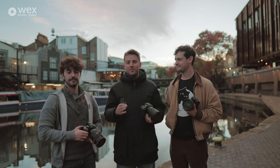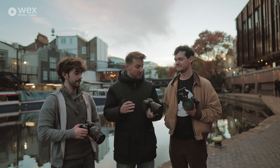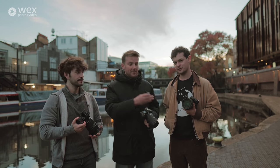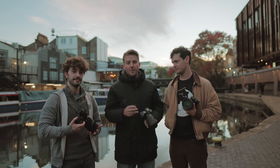Thank you so much for joining us today. We've really enjoyed shooting with these wonderful cameras — we love them very much. I've been Luke, I've been George, and I've been Sean. We'll see you on the next one.